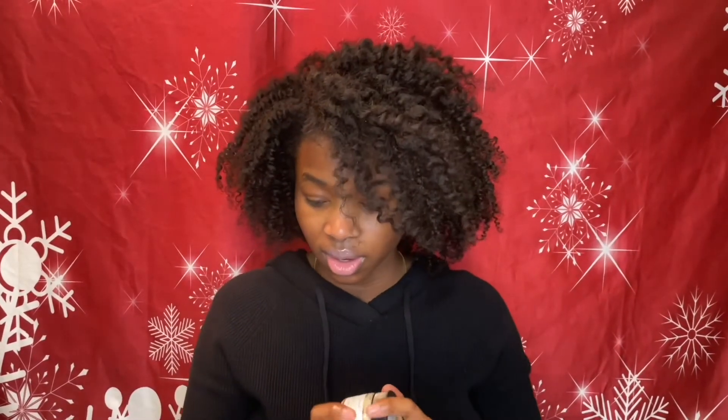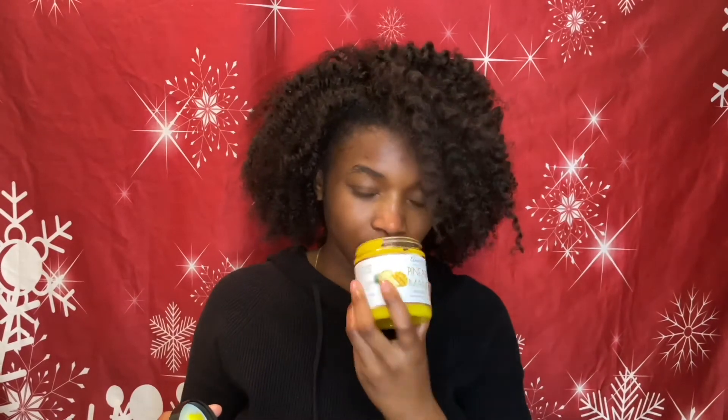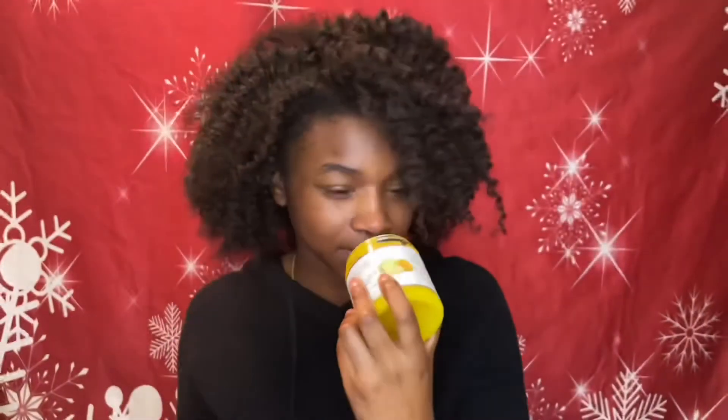I like the smell of this one versus the vanilla sugar one — the vanilla sugar can be a little overbearing to me. I'm going to open the pineapple mango scrub just to smell it, but I'm not going to try it since the matching body butter is probably the same scent. This one smells good. Overall, I did like the products.